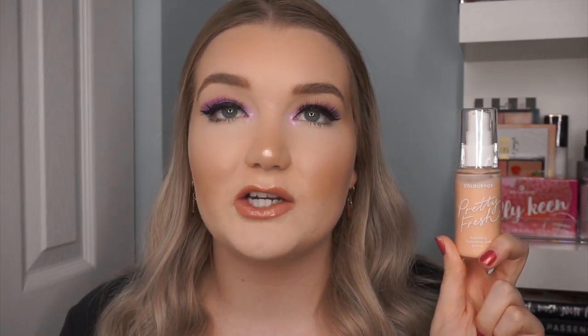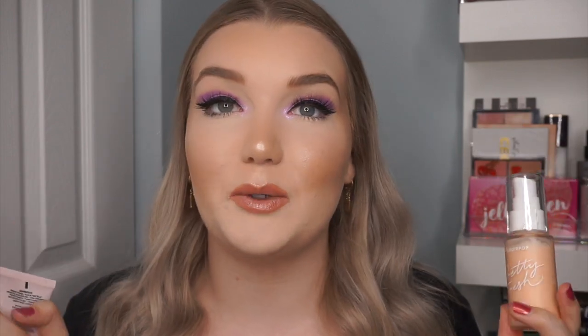Next I have two primers that are both amazing on their own, but I've been really loving mixing them together. The first is the ColourPop Pretty Fresh Hydrating Hyaluronic Acid Primer — I do have a review of the Pretty Fresh tinted moisturizer on my channel. I also just ordered the new Pretty Fresh concealer and I'm going to do a full-face ColourPop video this month, so stay tuned.